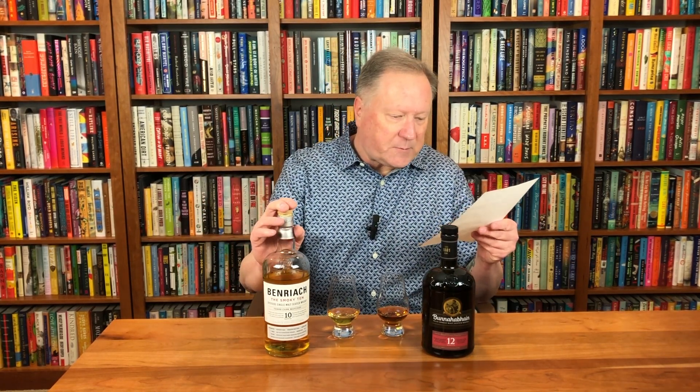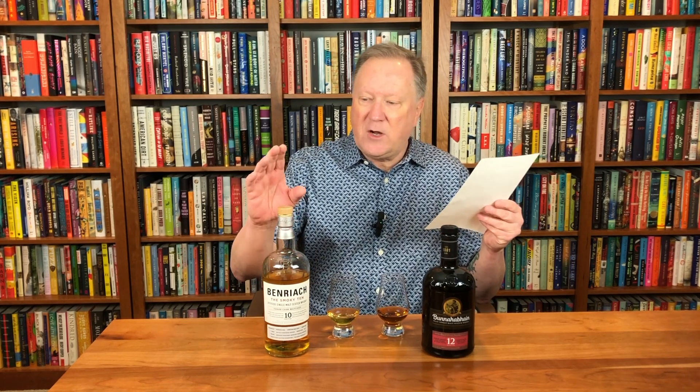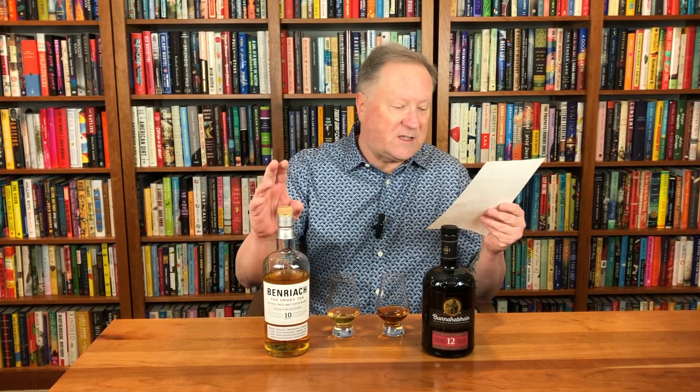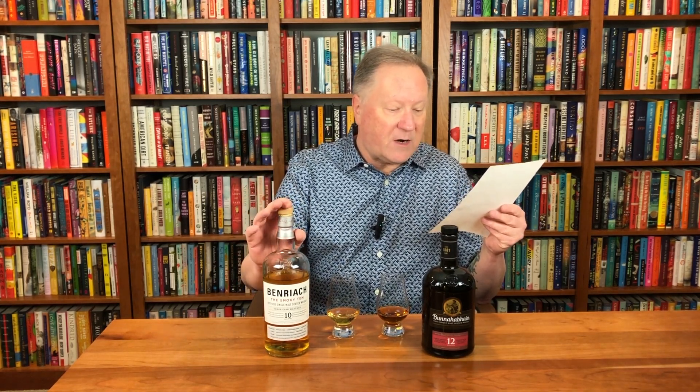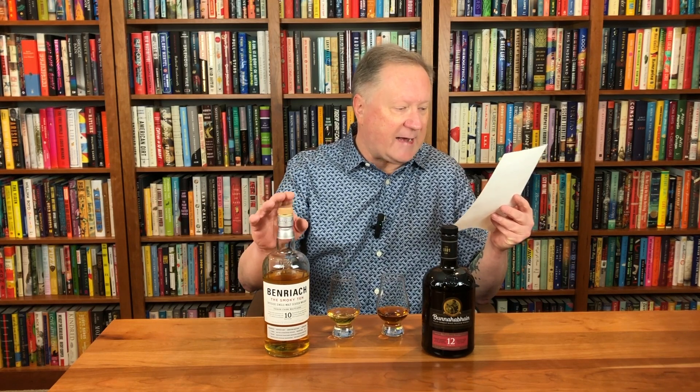The Benriach The Smoky 10, as I mentioned, is a combination of unpeated and peated whiskey. It's a three-cask maturation. Some goes into ex-bourbon barrels, some goes into ex-Jamaican rum barrels, and some goes into toasted virgin oak — brand new barrels — which gives a little bit more of a sharp wood influence than a refilled barrel like a lot of scotches are put into. So three casks on this one.